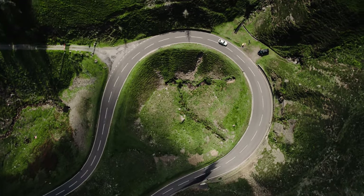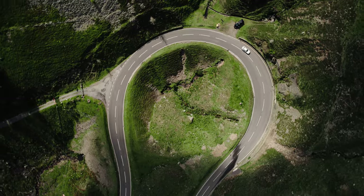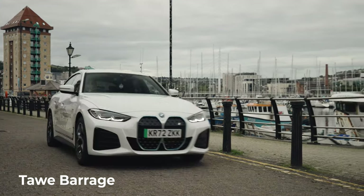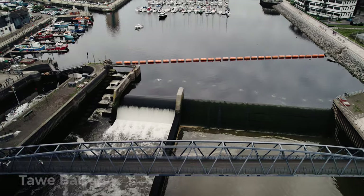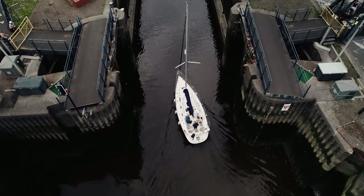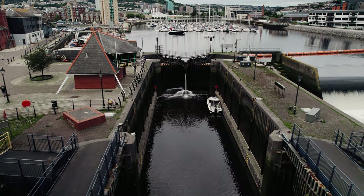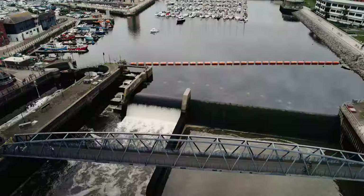Next, we head over to Swansea marina and the site of the Tawe barrage. Installed in 1992 to serve the leisure boat marina at the mouth of the River Tawe, the barrage also has a 200-kilowatt generator turbine that operates the gates of the lock. It's the docks alongside it that are the big story though.